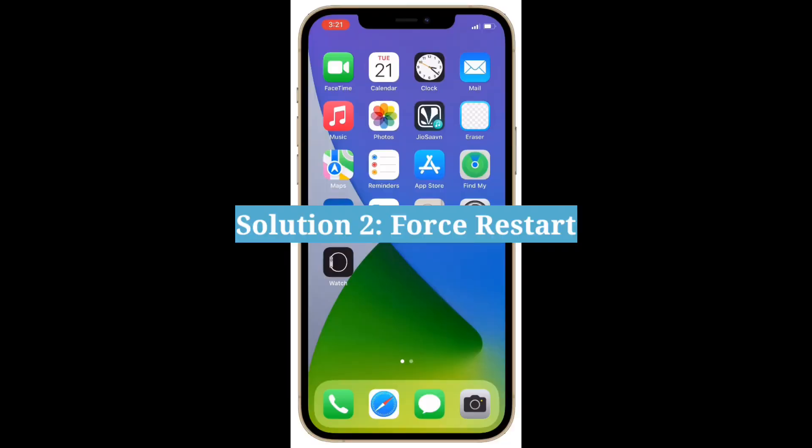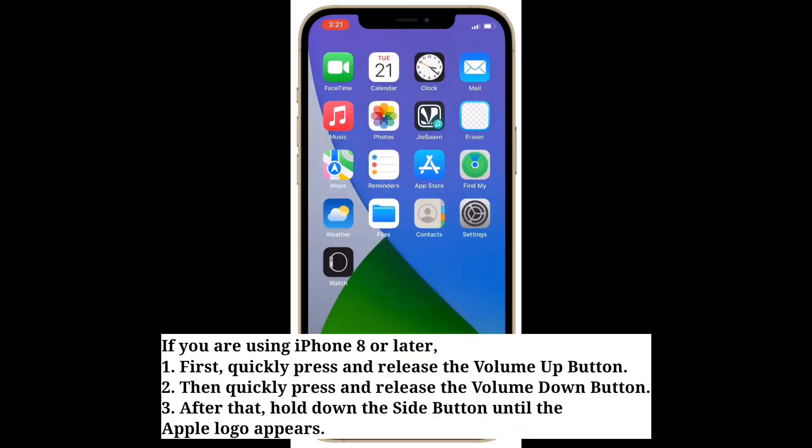Second solution is force restart your iPhone. If you are using iPhone 8 or later, first quickly press and release the volume up button, then quickly press and release the volume down button. After that, hold down the side button until the Apple logo appears.